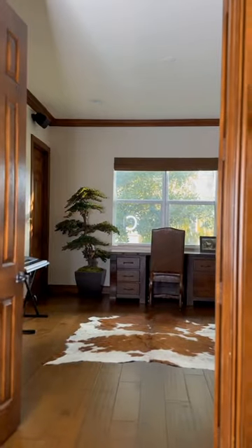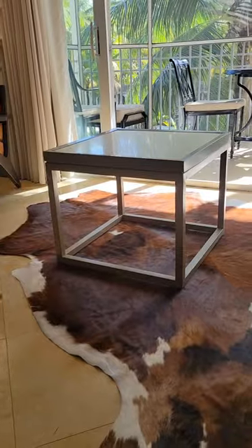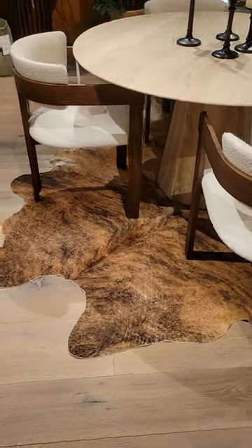Today I'm going to tell you about the benefits of cowhide rugs. Before we get into it, rest assured that these are made from leftover skin from meat processing plants. If these weren't put to use, they would be thrown into landfill, so they've been repurposed for these beautiful rugs.